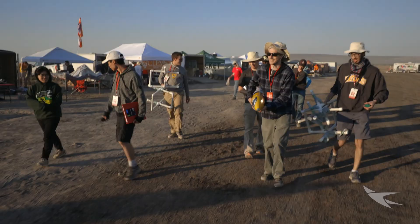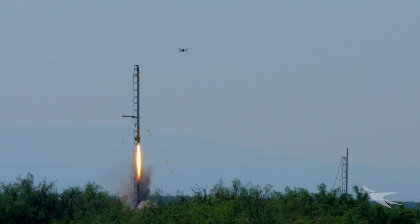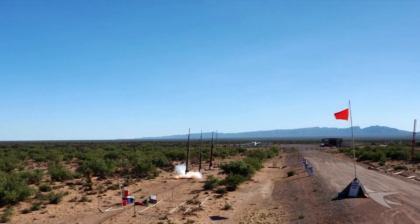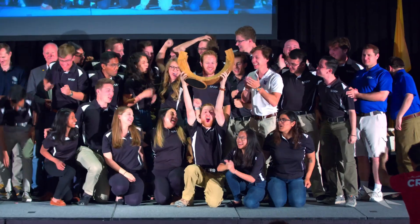The vertical launch area hosts the world's largest intercollegiate rocket engineering contest, the Spaceport America Cup. Over 1,500 students and faculty from across the globe join us for this event every June to compete for the Cup Winners title.